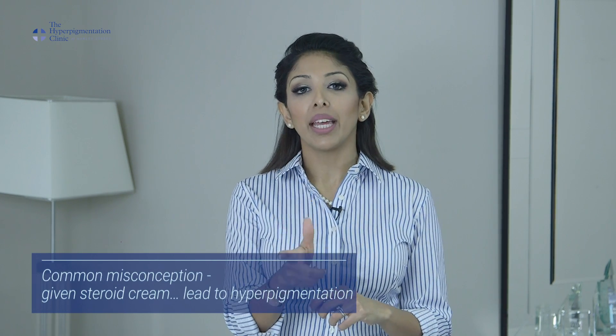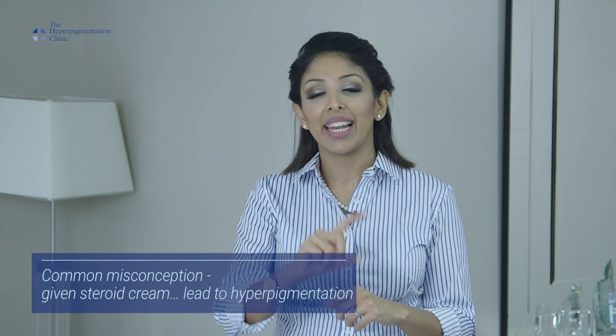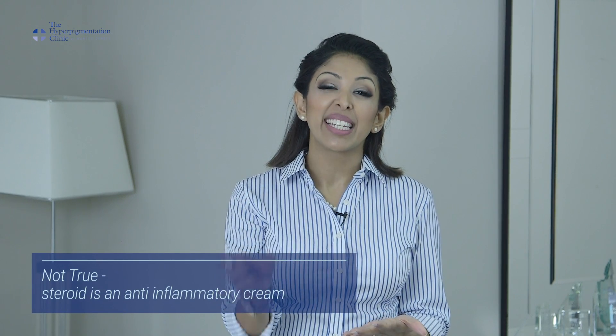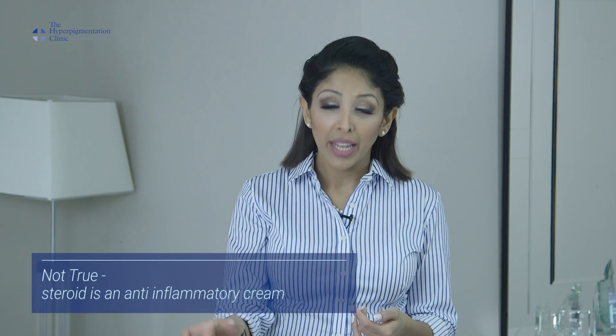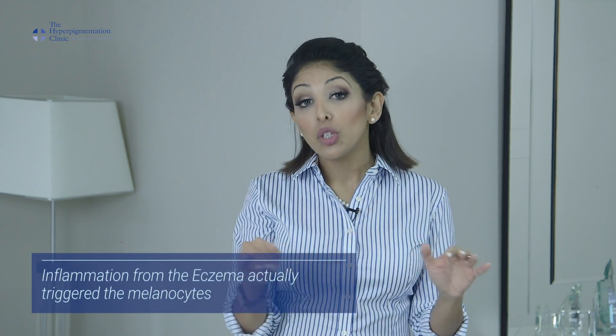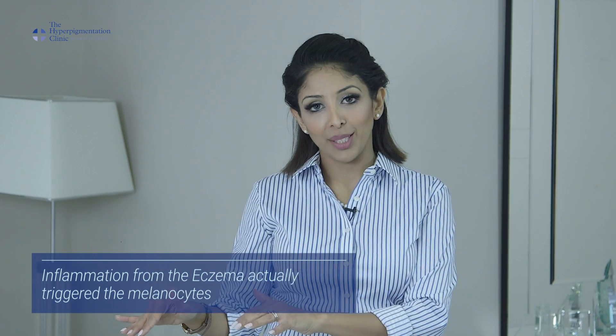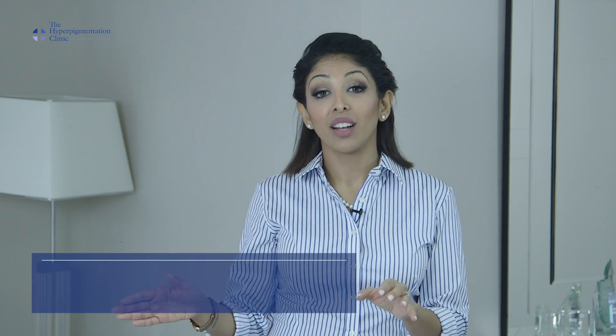The common misconception is: 'Oh, I was given steroid cream, it led to the hyperpigmentation, it led to my dark circles.' This is actually not true. What actually happened is that the steroid cream is an anti-inflammatory cream — it helps with the itchiness and calms the skin back down. But because you've irritated the skin from the eczema, your melanocytes have been triggered, and so you're left with these dark circles.